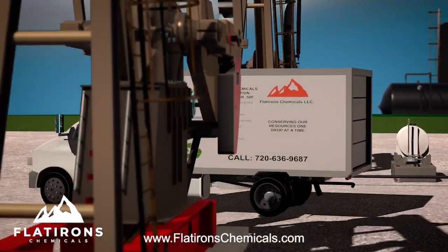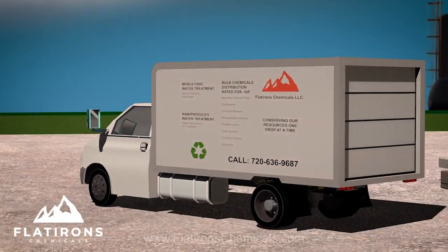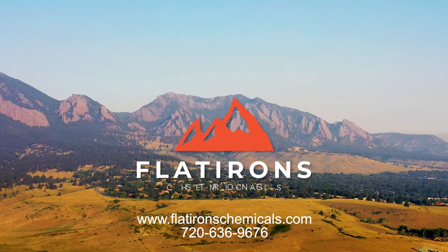Flatiron Chemicals has your solution. Tailored chemicals that work, administered by experts, at competitive prices. Flatirons Chemicals. Flatirons Strong.